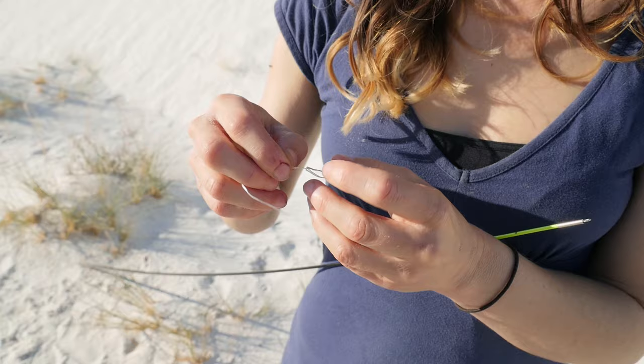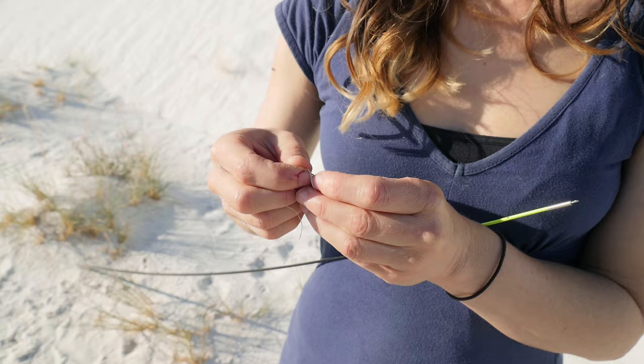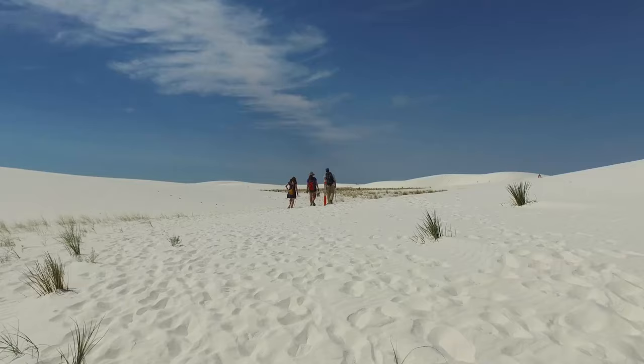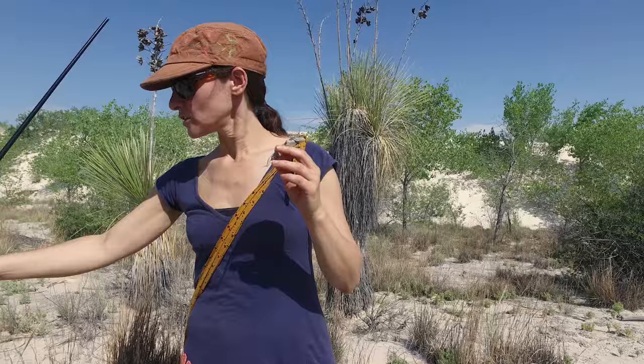It's 6 a.m., and Brie Rosenblum and her team are headed out to do some fishing. Some people just use a simple slipknot, but I like the slipknot in the slipknot. But don't let the sand dunes or the fishing poles fool you — this is no beach. This is the desert.